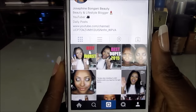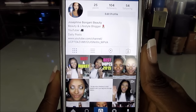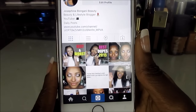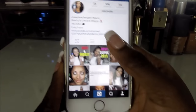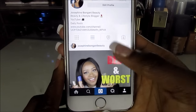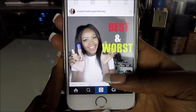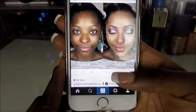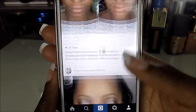Then there's my Instagram — this is my beauty Instagram. I also have a private Instagram but I've made that private; I'd rather you guys follow me on this one so I can post more beauty content. On my Instagram I've posted some of my YouTube thumbnails.